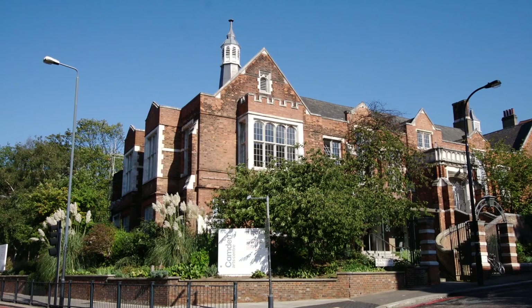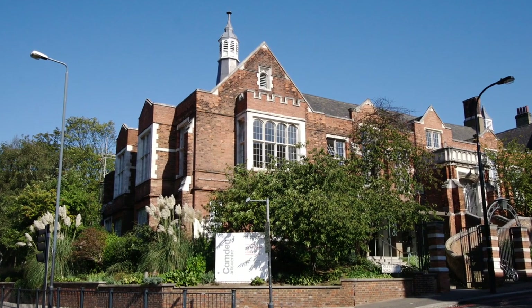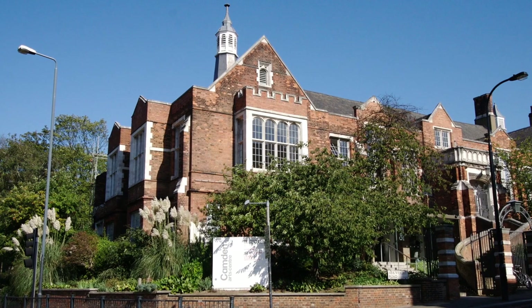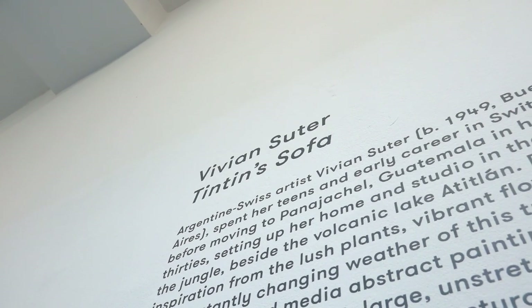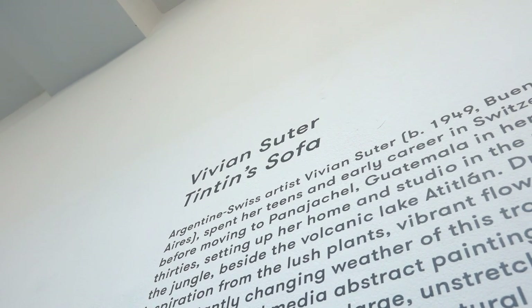Welcome to Camden Arts Centre. My name is Martin Clark and I'm the director here. We, like many other cultural institutions in London and the UK, have had to close our doors because of the coronavirus outbreak. So we wanted to take the opportunity to do a special walkthrough of Vivienne Suter's exhibition, Tintin's Sofa. It closes in two weeks and we're worried we're not going to be able to open it again, so I'm going to take you through the galleries and talk a little bit about Vivienne, her life and her work.